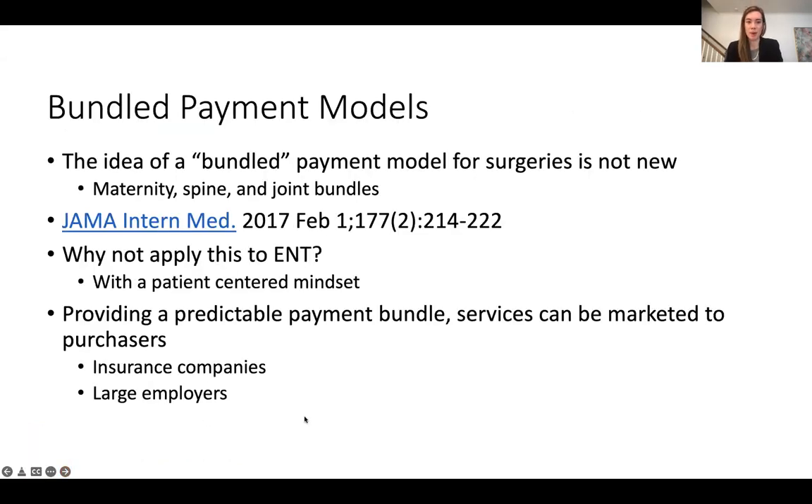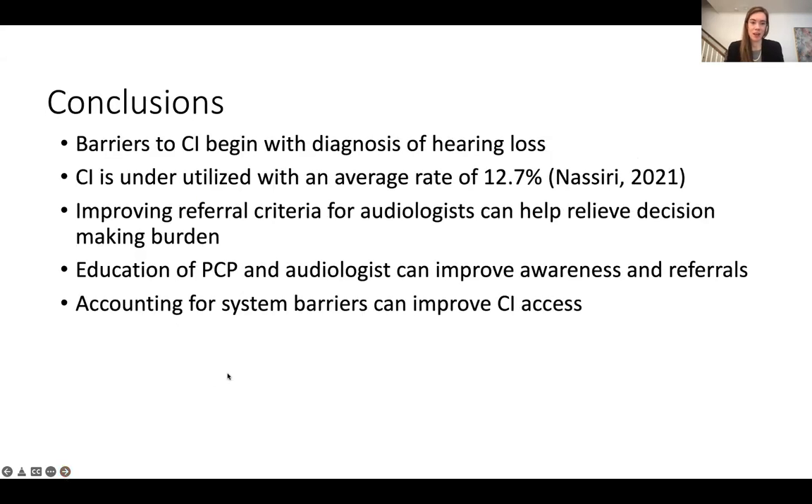This has really led to the development of a bundled payment model. The idea of a bundled payment model is not new — it's really common in maternity, spine, and orthopedics — but why not apply it to ENT while keeping that patient-centered mindset? Providing a predictable payment bundle and services can really be marketed to purchasers, including insurance companies and large employers. We just launched this last year and are working to capture more patients within a bundled payment model for cochlear implantation. In conclusion, the barriers to cochlear implantation begin with diagnosis of hearing loss, and cochlear implantation is underutilized with an average rate of up to 12.7%. Improving referral criteria for audiologists can relieve decision-making burden, education of primary care providers and audiologists can improve awareness and referrals, and accounting for system barriers within your own institution can really improve cochlear implant access to care.